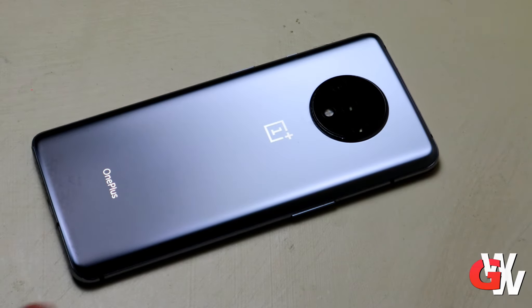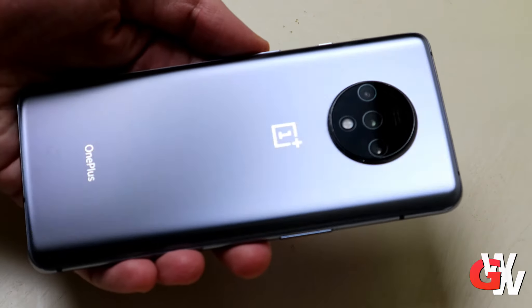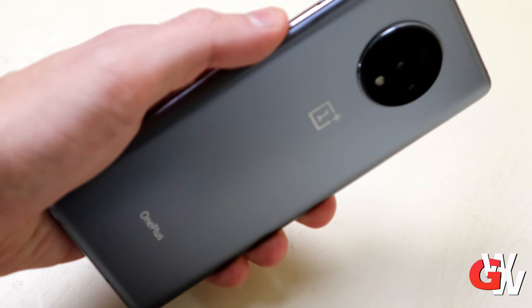Anyhow, this reflective design on the OnePlus 7T is also really cool if you don't want to rock the case. So overall, it's just an amazing, amazing phone. Definitely recommend it.